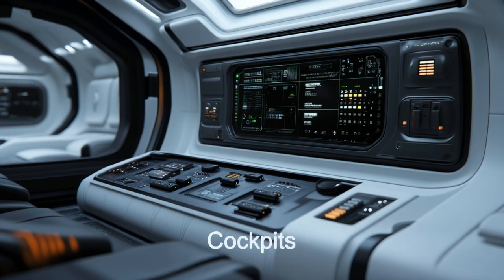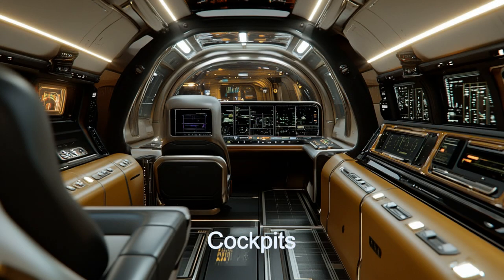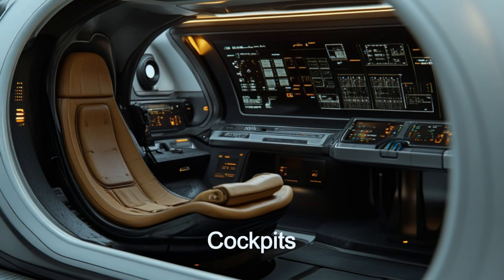Operated efficiently by a single crew member, the ship features AI-assisted piloting, advanced navigation systems, and robust communication networks, ensuring precise routing and constant contact.